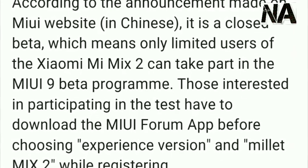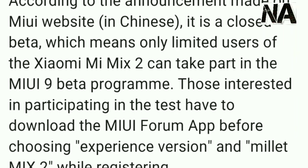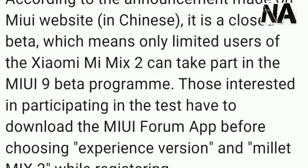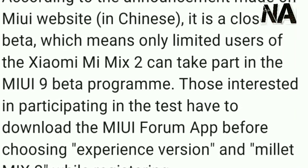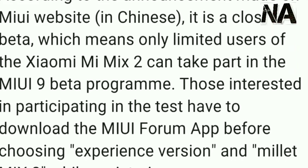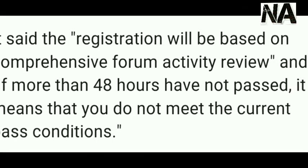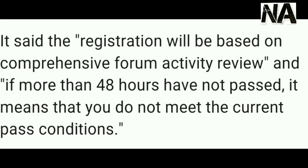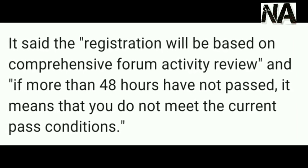This is a closed beta, which means only limited users of the MI MIX 2 can take part in the beta program. Those interested in participating in the test first need to download the MIUI app and choose the experience version. Registration will be based on a comprehensive forum activity review, and if more than 48 hours have not passed, it means you did not meet the current eligibility conditions.